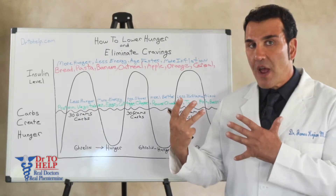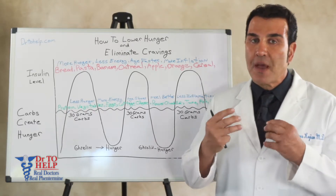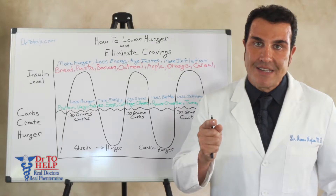This graph is going to teach us how we can reduce hunger. The way to do this is to reduce the amount of ghrelin in your bloodstream. Ghrelin is the hormone of hunger and it's what drives you to eat.